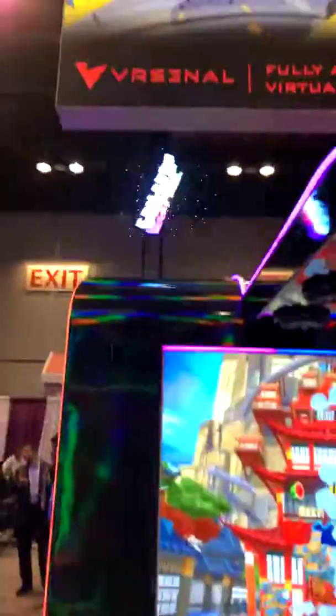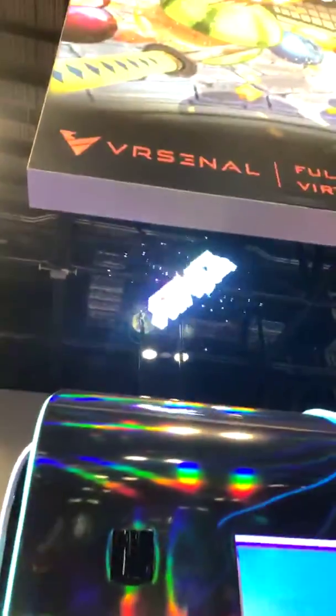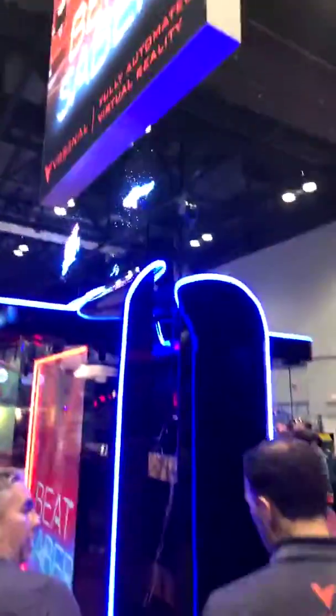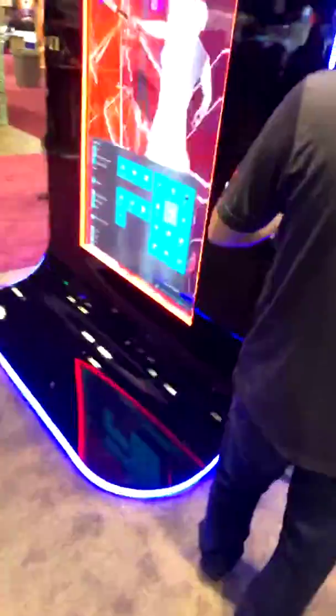They have a Fruit Ninja version, and they're using those little hologram fans, which are kind of cool. They've also got a Beat Saber tower. Unfortunately I also see a keyboard over there — you never want to see a keyboard on days like this.